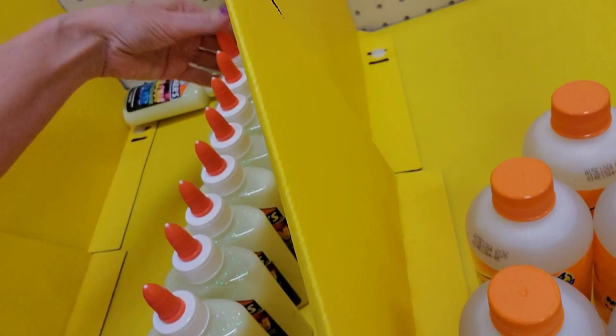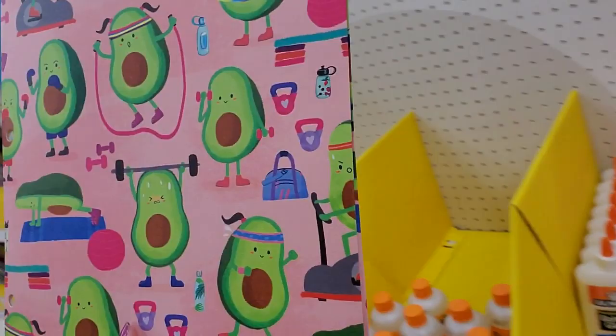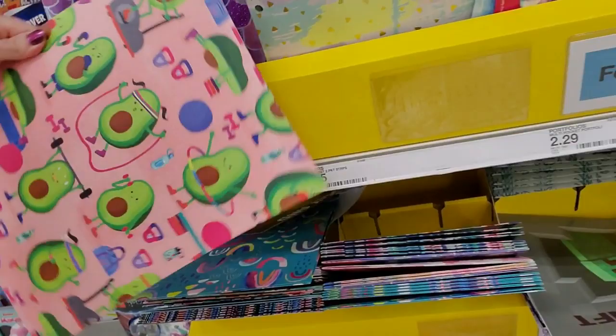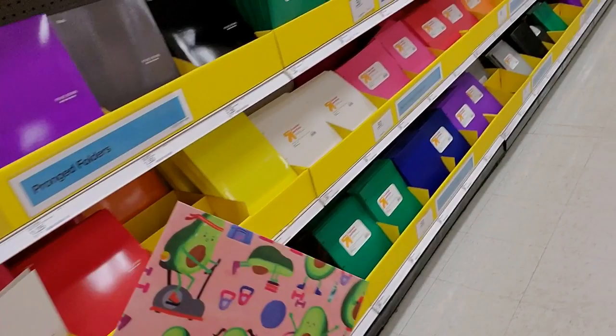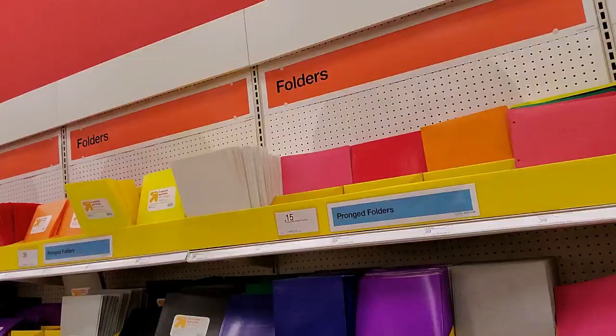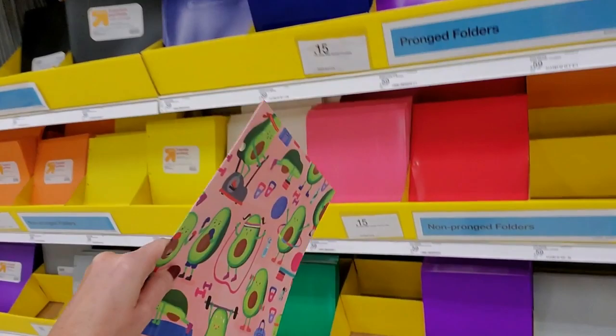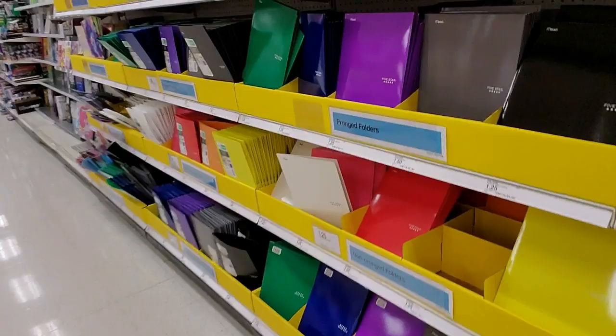When I was a kid, none of this stuff existed — you just got a plain old bottle of Elmer's school glue, that was it. They have folders with avocados working out on them. They also have poly folders — I love the way they have them laid out here, so much easier than the way Walmart does it. We have non-pronged folders, pronged folders, all these colors, poly folders with a wider variety of colors, and then the Five Star folders.